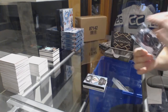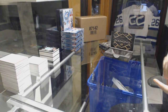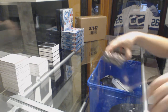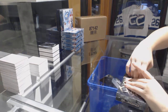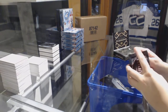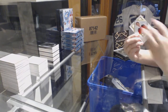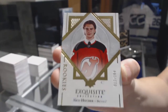Charlie McAvoy, number to $2.25 for the Bruins. We should have a diamond coming in this next pack. We've got an exquisite rookie number to $1.99 for the New Jersey Devils, Nico Heischer.